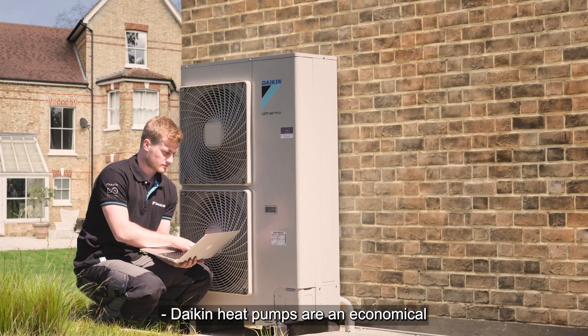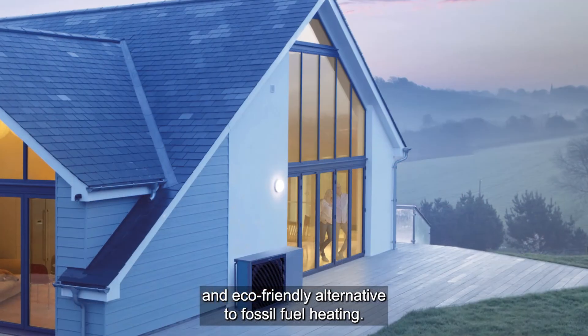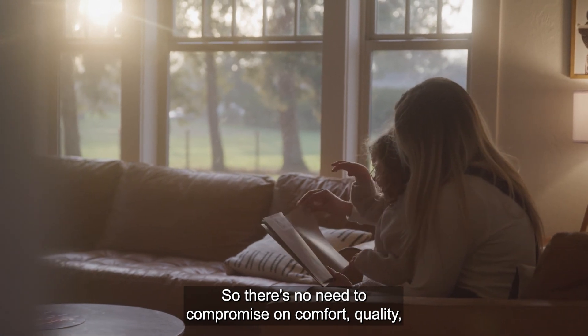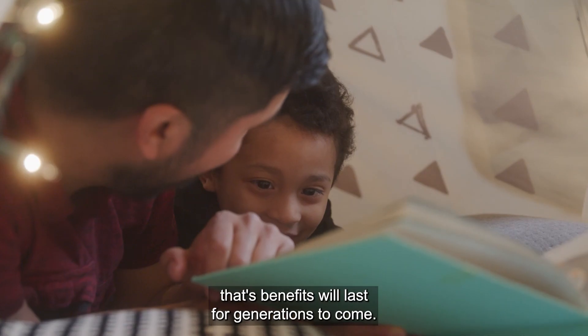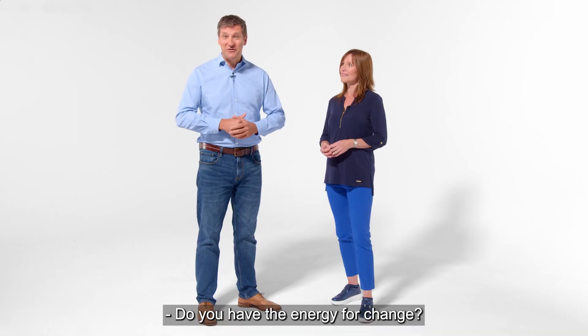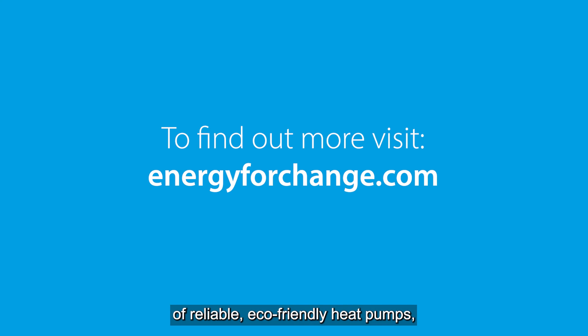Daikin heat pumps are an economical and eco-friendly alternative to fossil fuel heating. So there's no need to compromise on comfort, quality, or on your commitment to the environment. You can simply make one change whose benefits will last for generations to come. Do you have the energy for change? To discover more about the Daikin Altherma range of reliable, eco-friendly heat pumps, visit energyforchange.com.